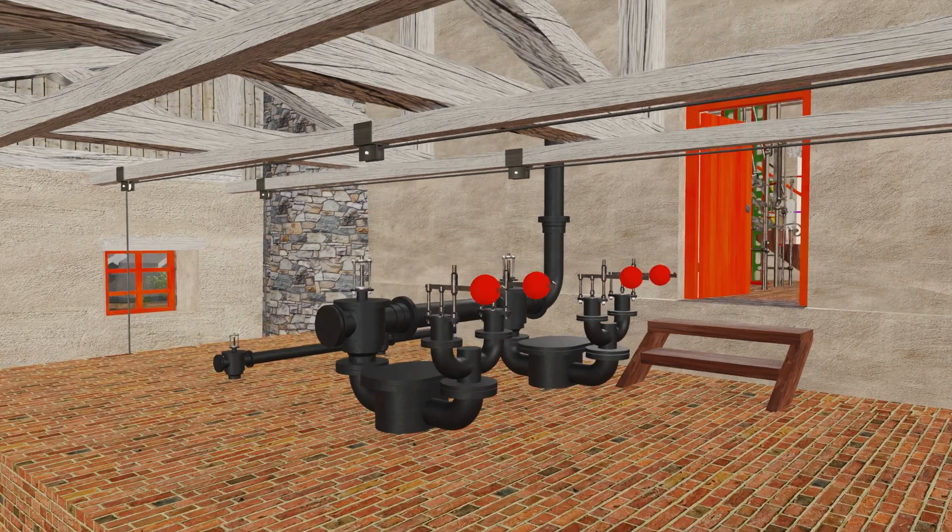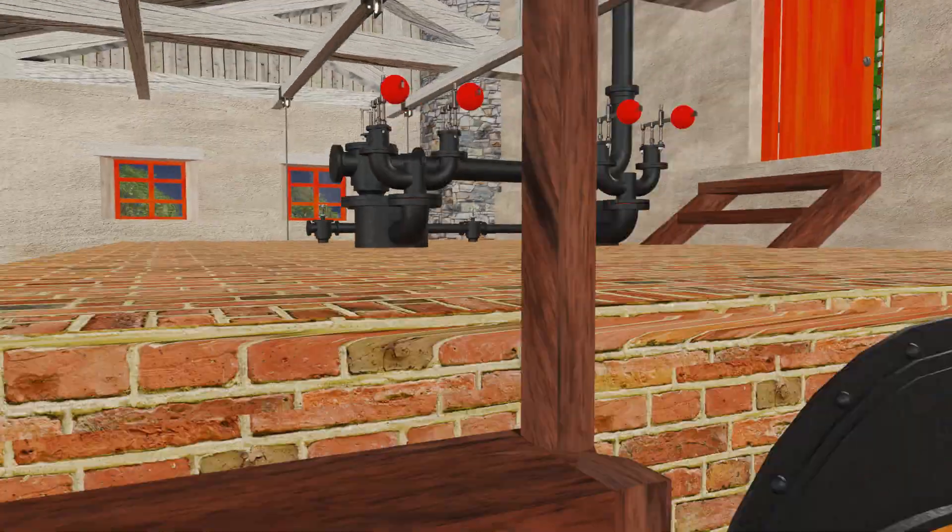On the top of the boilers are the nozzles to which are attached the stop valves leading to the steam pipe and the safety valves.